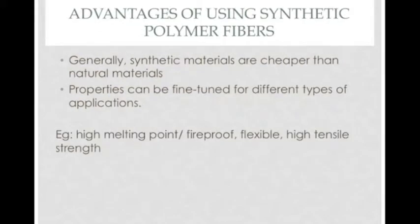Typically, synthetic polymer fibers are much cheaper than natural materials, making them more desirable to use. Also, as with any polymer, the properties like melting point, flexibility, and strength can be fine-tuned to give the desired product. This can be done by changing things like the polymerization method or by including other monomers or additives.